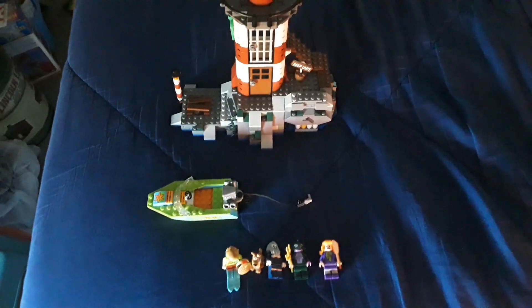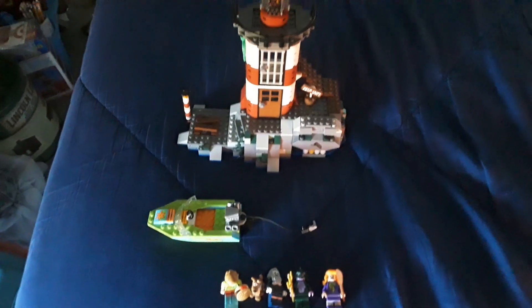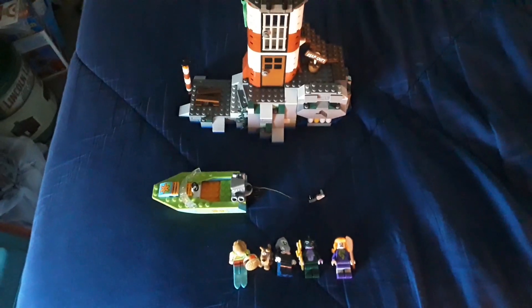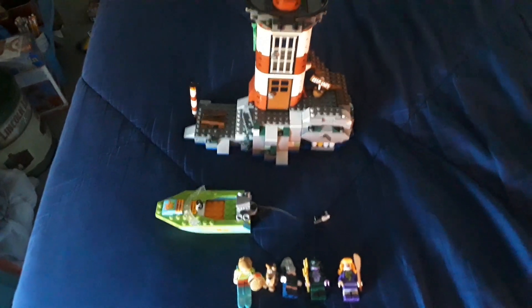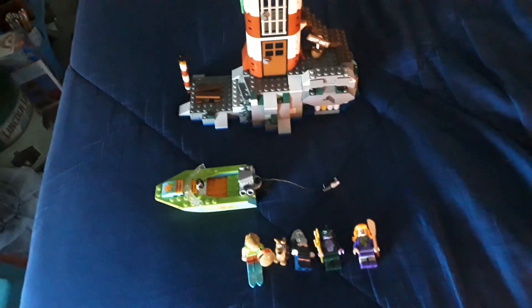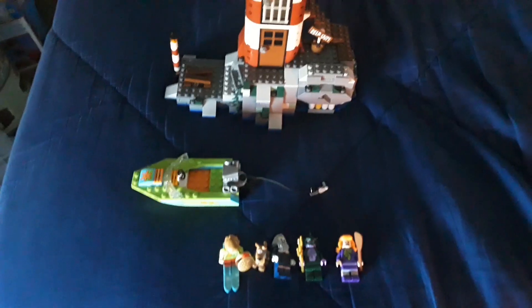Hello, welcome back. Boxset01 here, and today I will be showing off the fourth out of five sets — the lighthouse from the Lego Scooby-Doo theme. This is probably not my favorite set, and I don't know why. It's just a personal preference, but it's a really cool set nonetheless.